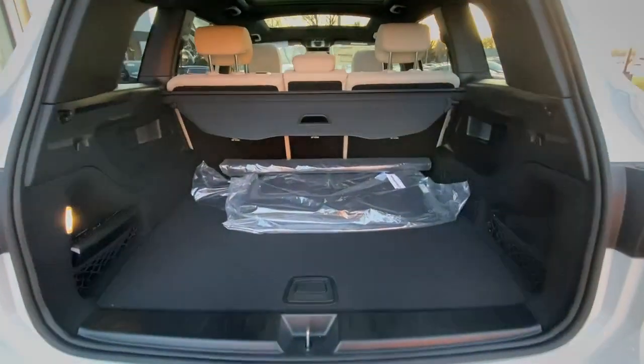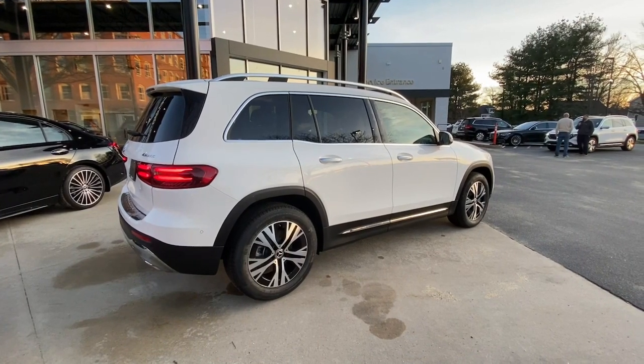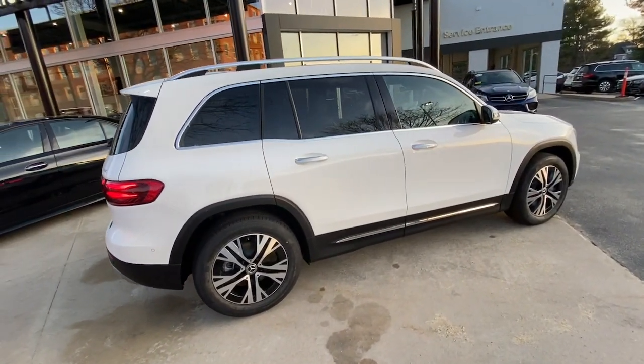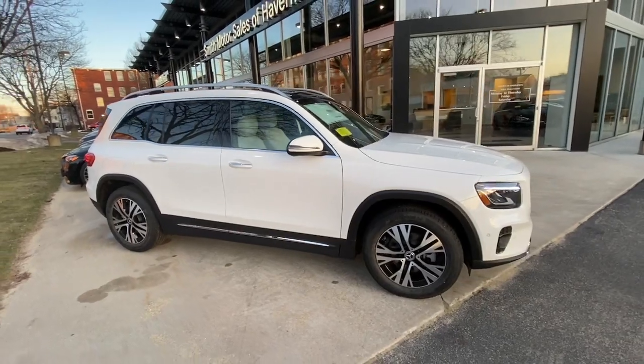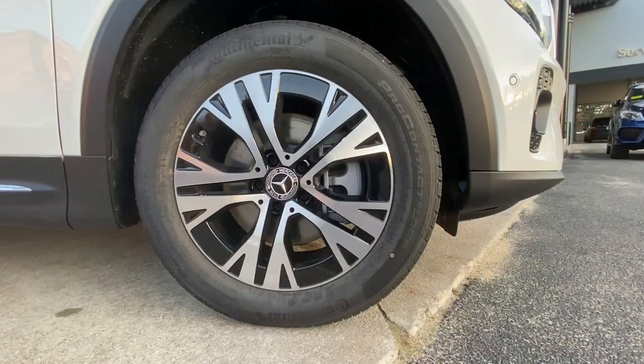Keyless entry, heated mirrors, backup camera, premium sound system, power passenger seat, power liftgate, satellite radio, fog lamps, dual zone AC. Add a dash of superb engineering to your life — drive the GLB SUV. Come in for a fun and easy road test; our team will make it the best part of your day.